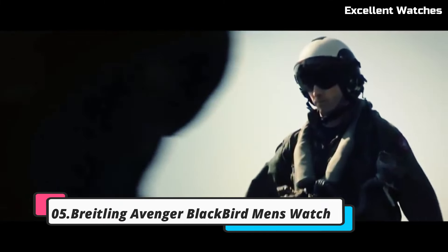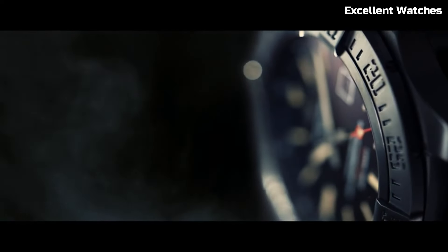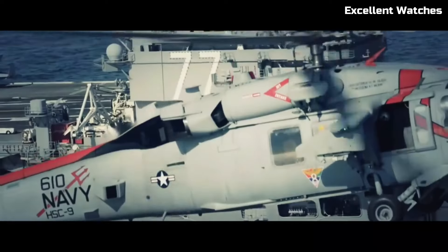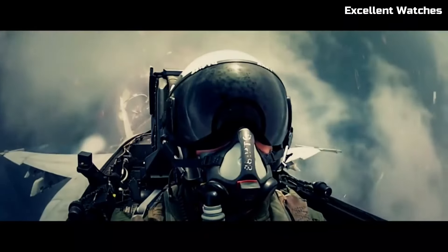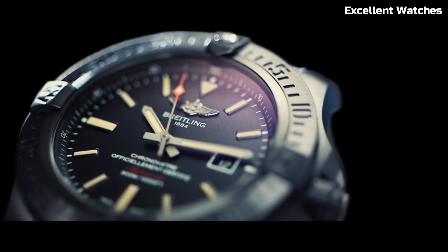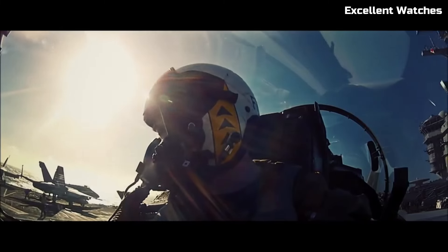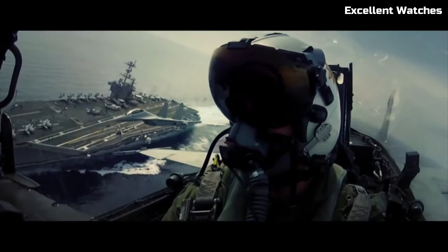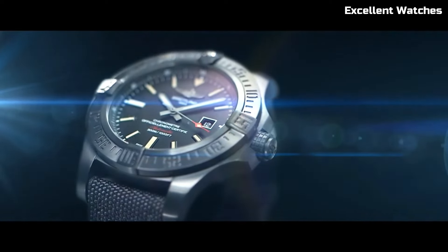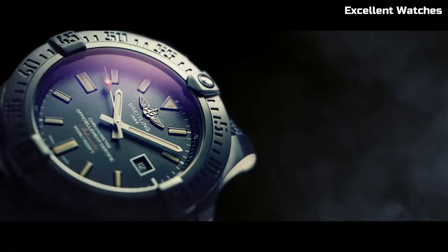Number 5: Breitling Avenger Blackbird. The Breitling Avenger Blackbird is an exceptional timepiece, renowned for its rugged sophistication. Encased in sleek black titanium, it exudes strength and modernity. Its standout feature is the stealthy matte black appearance, which not only enhances its aesthetic appeal but also reduces reflections during covert missions. The watch features a unidirectional rotating bezel, ensuring precise timing and versatility for various tasks. With luminescent hands and markers, it offers excellent readability in low-light conditions. Powered by a precise automatic movement, it guarantees accuracy and dependability. The Avenger Blackbird is more than just a watch — it's a symbol of power and precision, perfect for those who appreciate a blend of stealth and style.